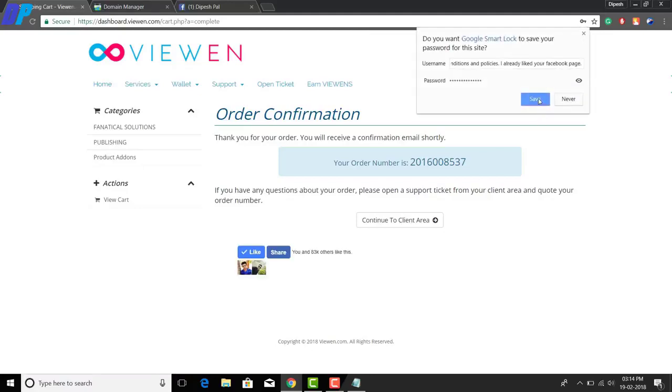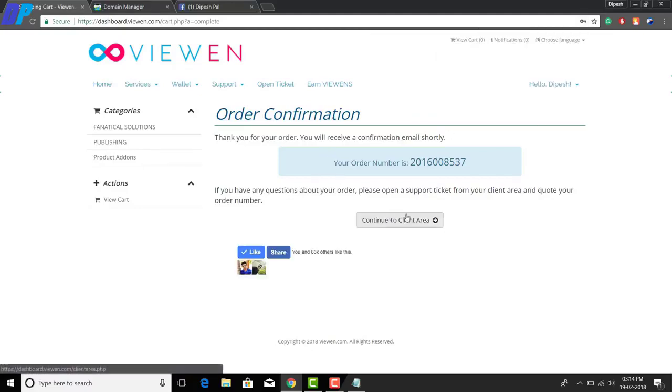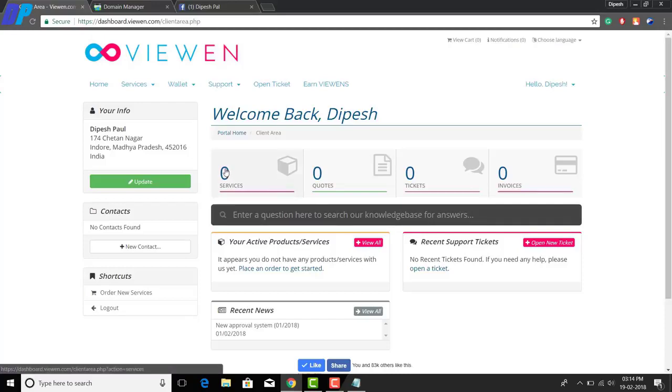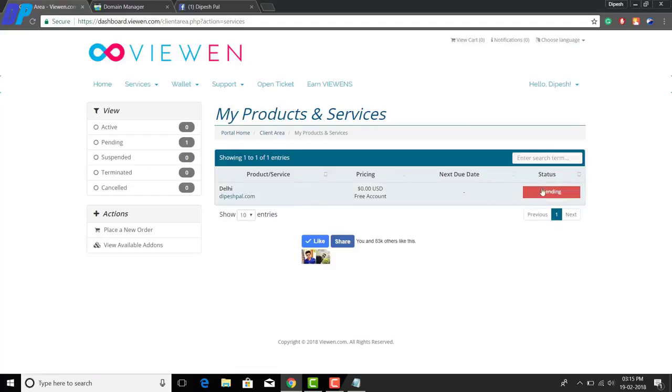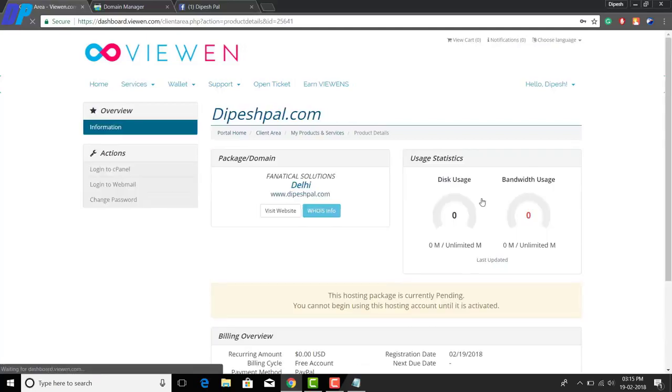You will receive an order confirmation number. Click on 'Continue to Client Area' to access your dashboard. Go to the Services tab — you'll see your website listed there. The status will likely show as 'Pending,' so you will need to activate your website manually.